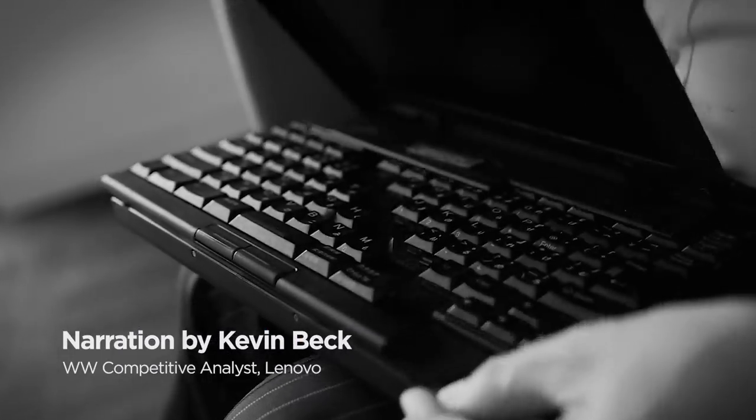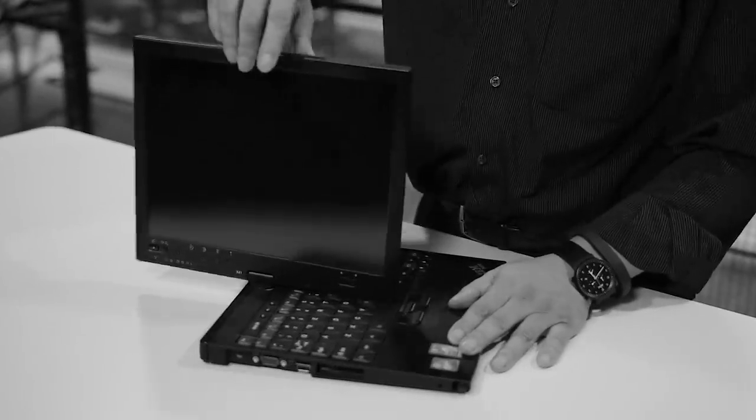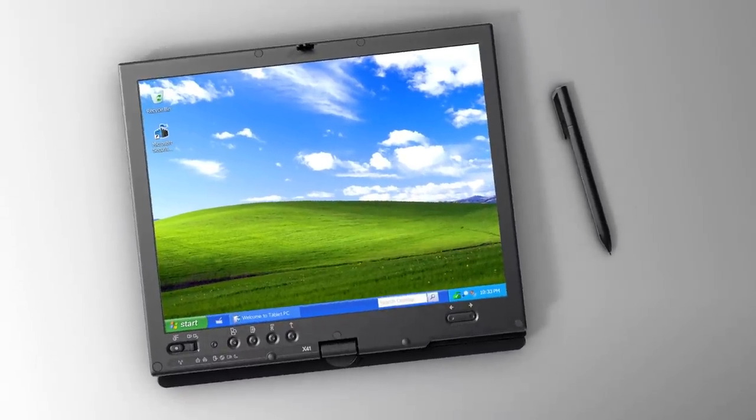Since the first ThinkPad, user experience has defined design. How can you be more productive, closer to your work, quicker?